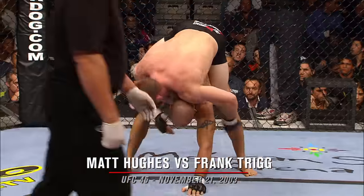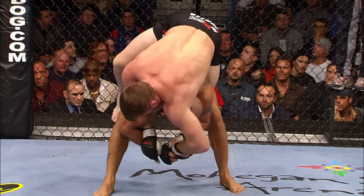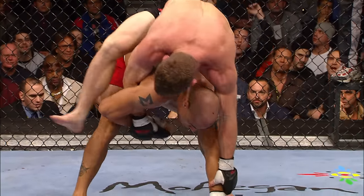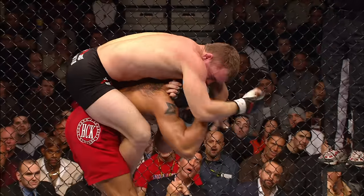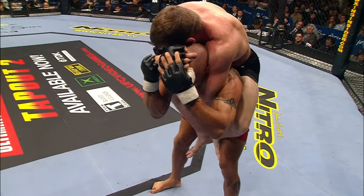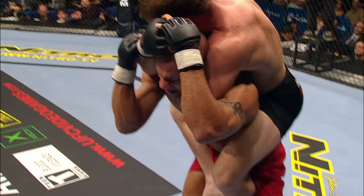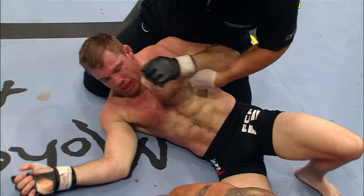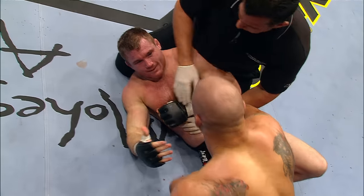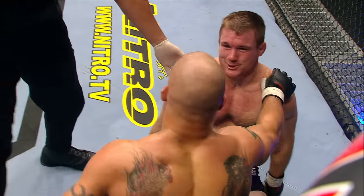Matt Hughes has got his back. He's got one hook in. If he can secure an over-under grip and get that second hook in, Trigger can be in big trouble here. Look — he's got his back. This is a bad position. Trigger's struggling, going off to his back here. Can Matt Hughes finish him? This is bad. It's all over — Matt Hughes locks up the rear naked choke. Matt Hughes defends the Welterweight Championship.